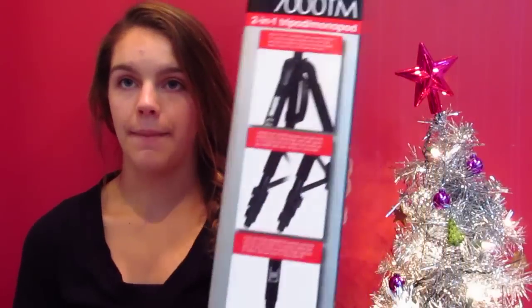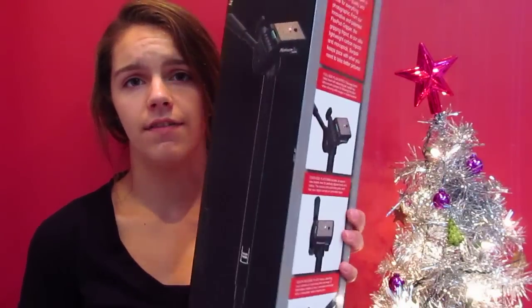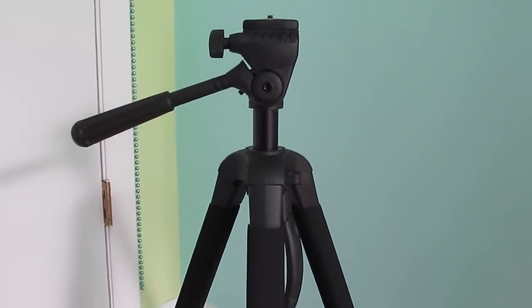So the first thing that I got is this tripod — it is the Sunpack Ultra 7000TM 2-in-1 tripod slash monopod. It's got a really long name. This is just kind of what it looks like when I'm actually filming on it right now. My brother and I have the same exact tripod and he said it was really good, and it was actually on sale — $20 off. I really wanted a new tripod; that was my big purchase for Black Friday. This was $69.99 at Best Buy, regularly $89.99. I thought that was a pretty good deal, and saving $20 allowed me to buy some other stuff. I really love this tripod and it should last me at least five years.